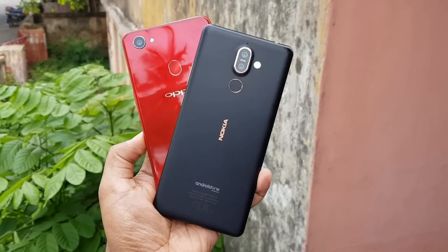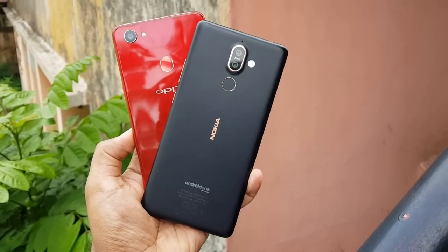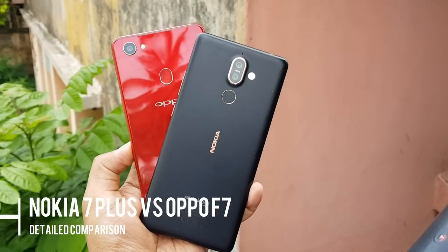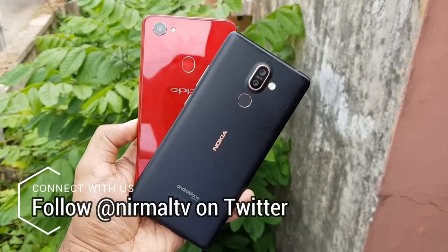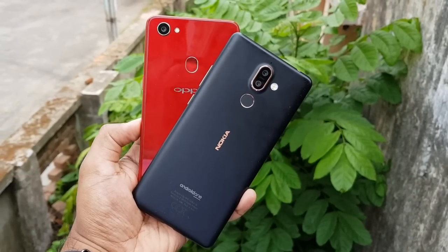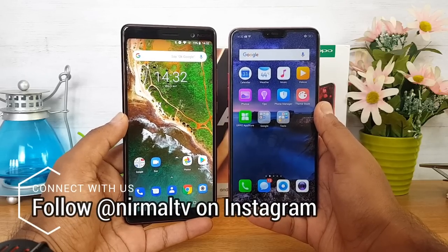Hello friends, welcome to Techniqe. This is Norma here and in this video we're going to do a comparison of two mid-range smartphones: the Nokia 7 Plus priced at 25,999 and the Oppo F7 priced at 21,999. We'll compare all aspects of these two devices and see which is better in terms of performance, design and build quality, camera performance, and battery life.